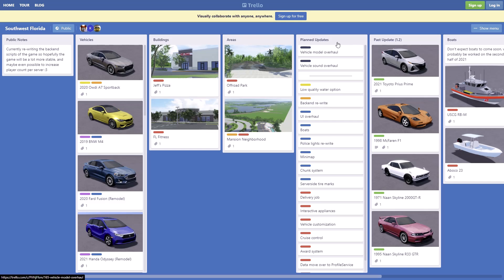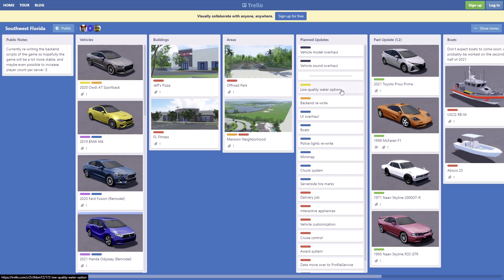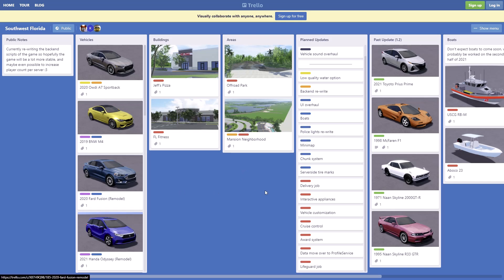Let's look at some planned updates: there's a low water/low quality water option, a delivery job, vehicle customization — really hope they add that soon — an award system, cruise control, and also a mini map, which comes in handy for players who don't really have the map memorized.